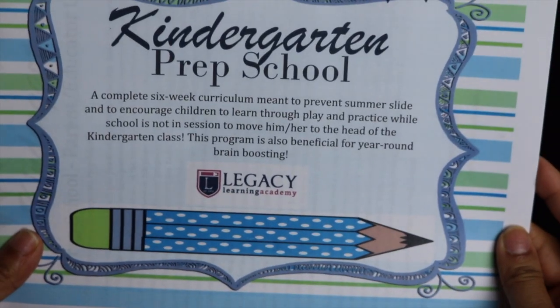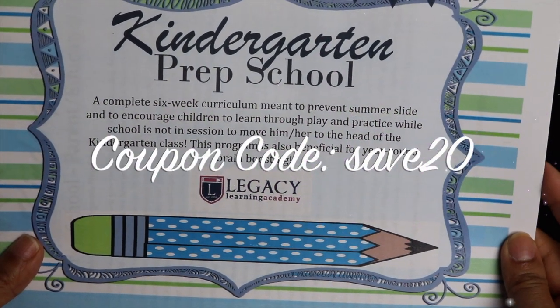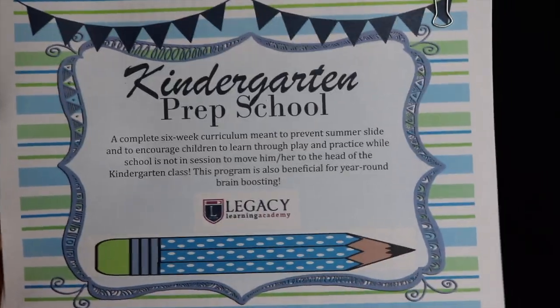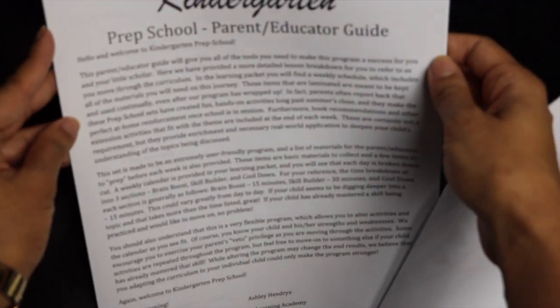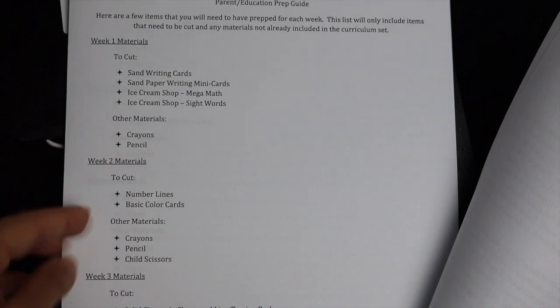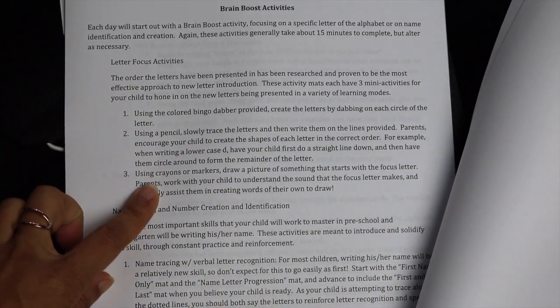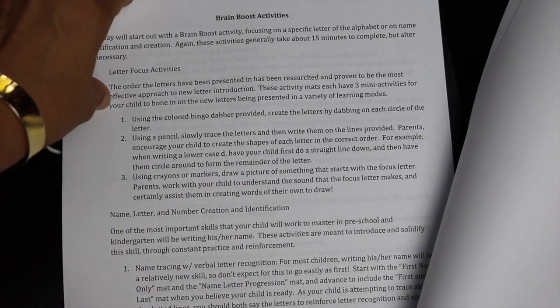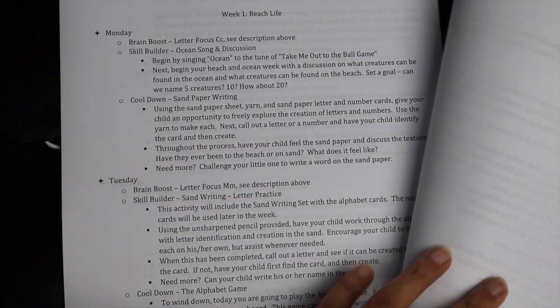It's a complete six-week curriculum meant to prevent summer slide and encourage children to learn through play and practice while school is not in session, to move them to the head of the kindergarten class. The program is also beneficial for year-round brain boosting. It comes with an educator guide with all the prep work laid out, telling you exactly what materials you need and how to do the activities for each week. For example: using the colored bingo dabber, create letters by dabbing on each circle; using a pencil, slowly trace the letters; using crayons or markers, draw a picture of something that starts with a letter.